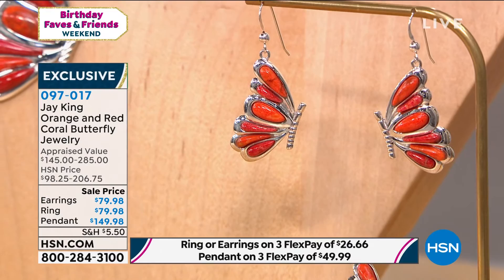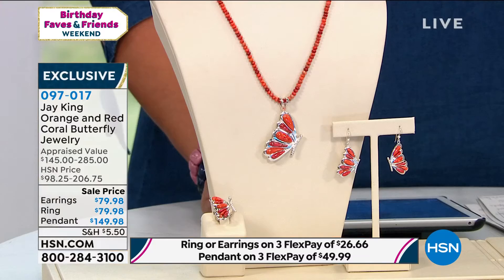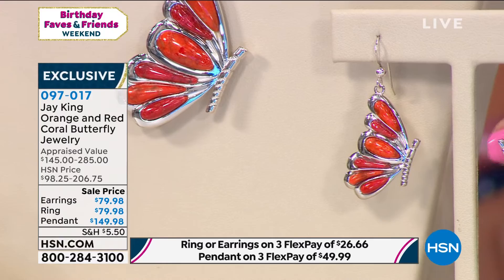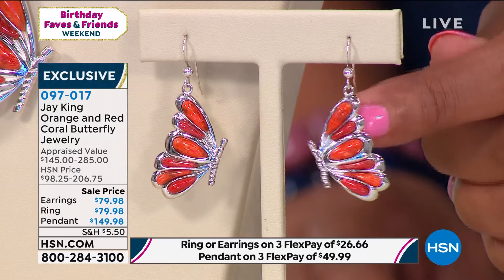I'm just telling you, this is probably one of the coolest butterfly designs I've ever seen and ever been able to present. When you get this at home and you see it, it's almost lifelike — it's three-dimensional. They actually look like they're going to take flight. It's just an incredible, incredible look. I love the coral combination on this — that beautiful orange coral offset with red coral.